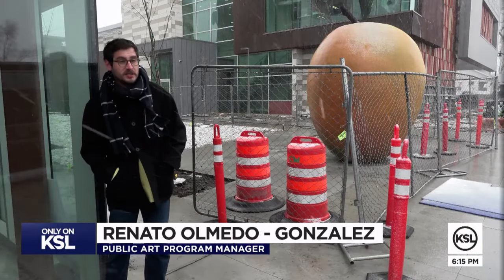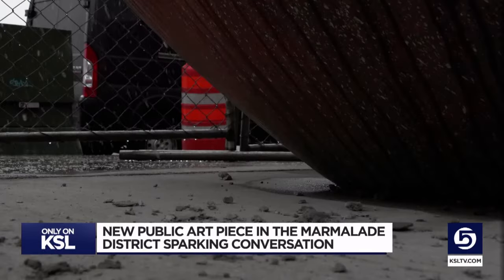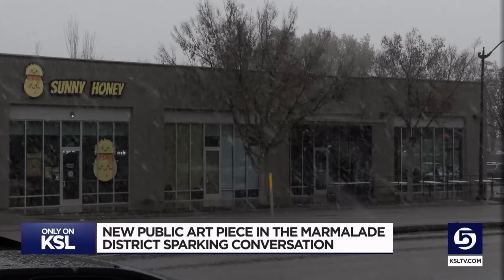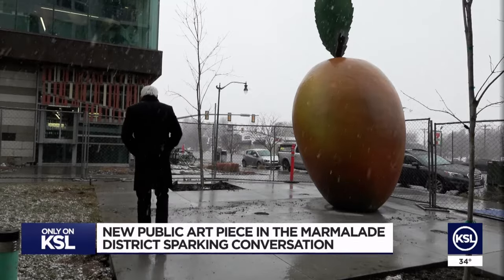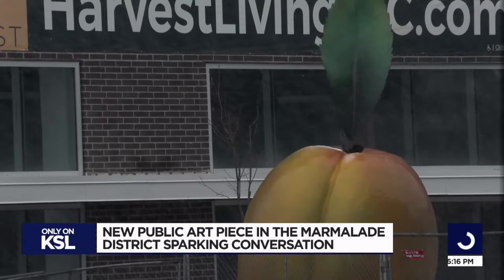We consider a piece of public art successful when it starts igniting these conversations. The bronze fruit represents recent growth in the historic neighborhood. It's an area that's rapidly changing — restaurants, businesses. The artist says he hopes the public enjoys the fruits of his labor, whether they think it's an apricot or something else.